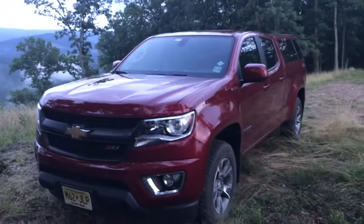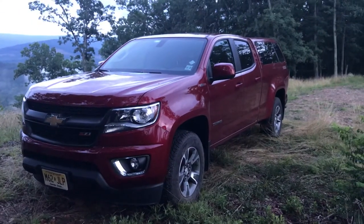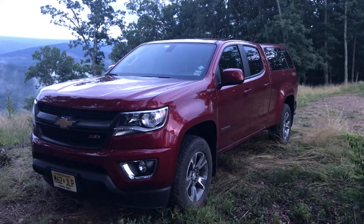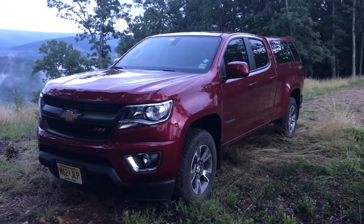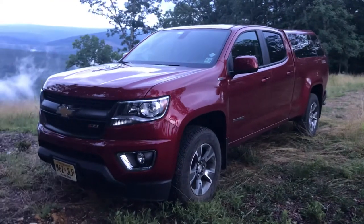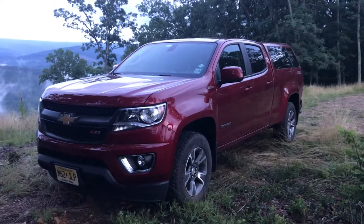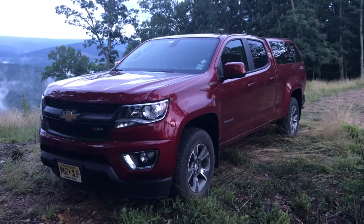The truck's pretty good — about 14,000 miles on it now since we put the torque converter and transmission control module in it. They did that under warranty when the truck had really low miles on it, as you guys may have seen in my previous video on that.